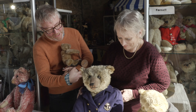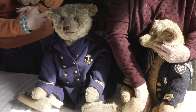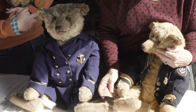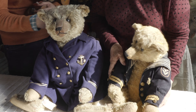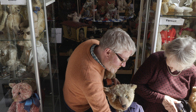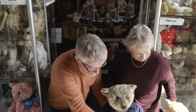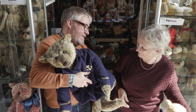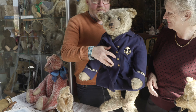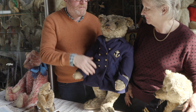Now you've got a particularly fine chap there. I have got Admiral here — we're not going to mention this chap but he's nevertheless a sailor Steiff. And this is 28 inches, which is their best known largest size.